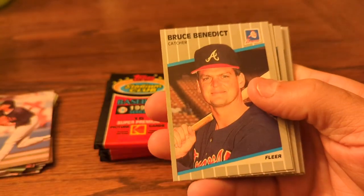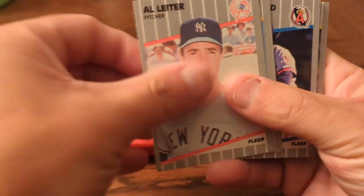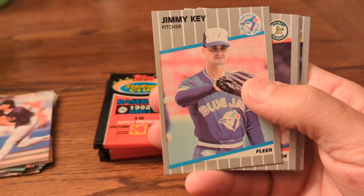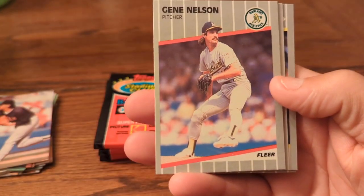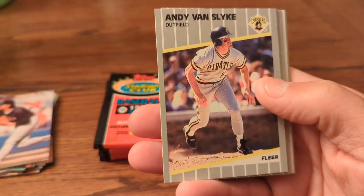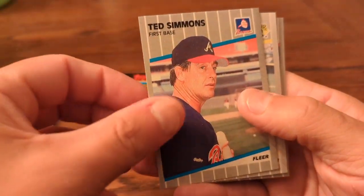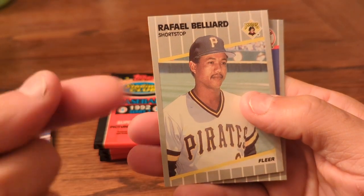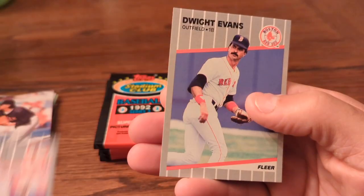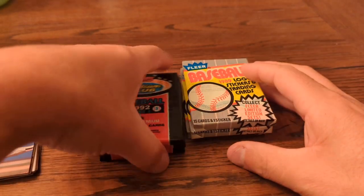I'm excited to share this. Bruce Benedict, catcher for the Braves. Al Leiter. Jim Deshaies. Dick Schofield. Jimmy Key. Gene Nelson. Ron Jones. Jesse Barfield. Andy Van Slyke. Kent Hrbek. Ted Simmons, first baseman for the Braves. Rafael Belliard — he actually played for the Braves as well. Billy Swift, John Costello, and Dwight Evans. So nothing much between those first two packs.